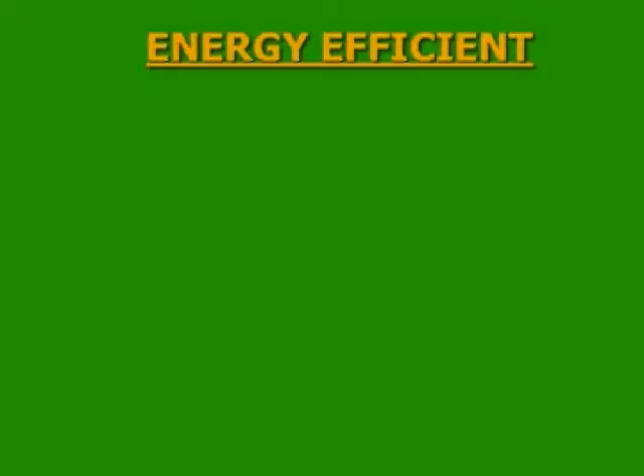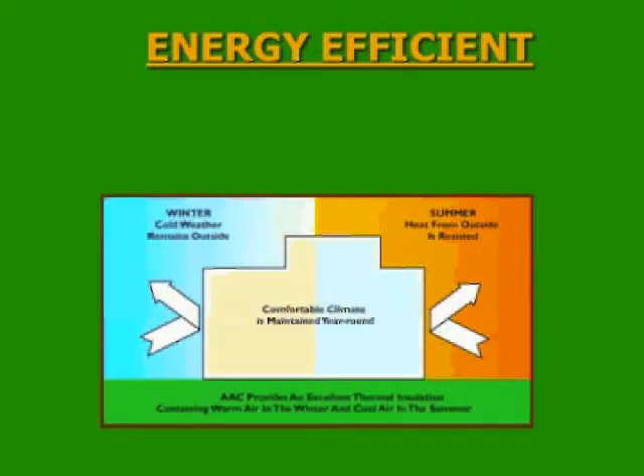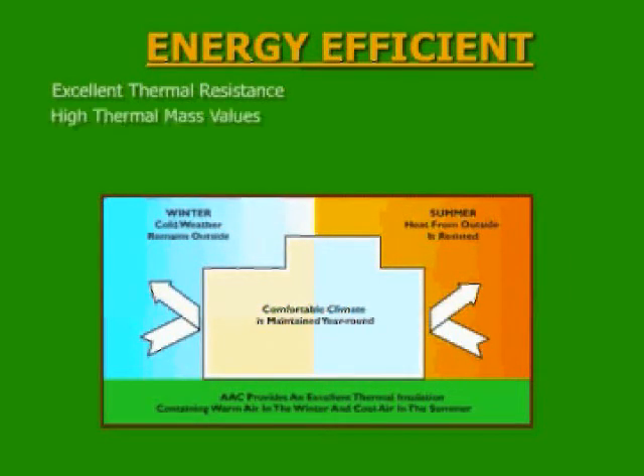AAC is absolutely energy efficient. It is the only 100% green single-wall construction unit in the US, with excellent thermal values. We all want to keep cold air outside in winter and hot air outside in summer, maintaining a constant interior temperature year-round. First, this is achieved through excellent thermal resistance — AAC has a thermal resistance 10 times better than concrete.